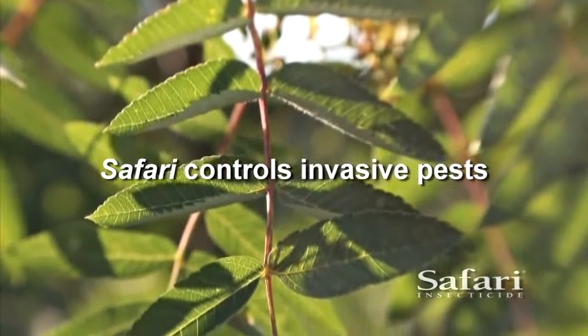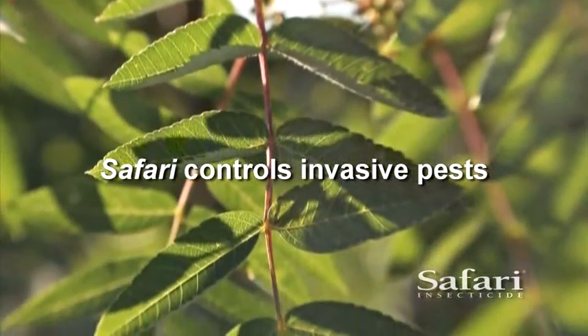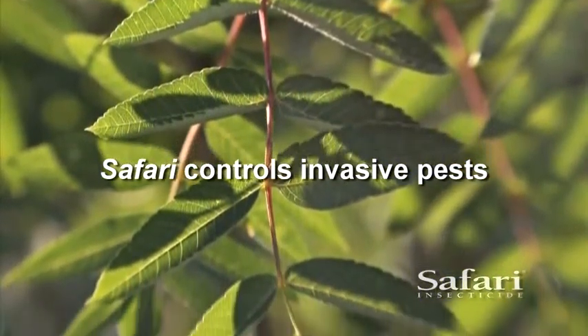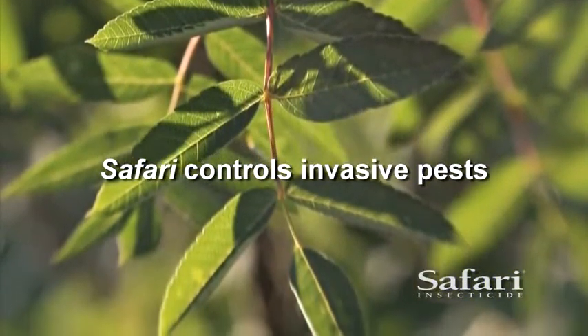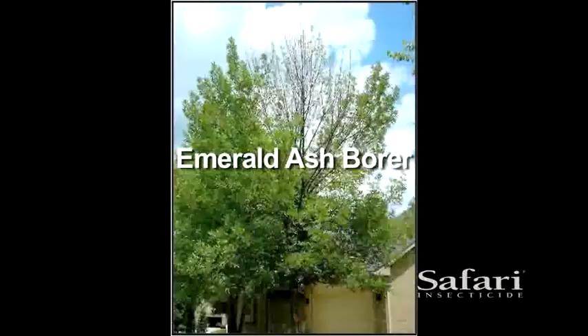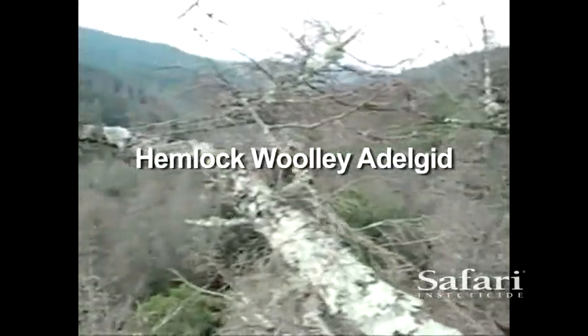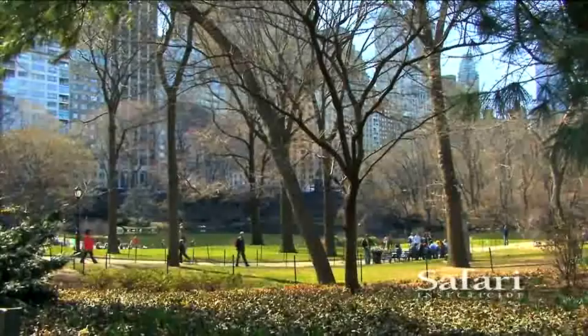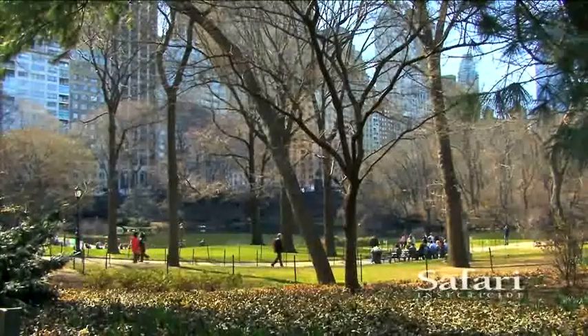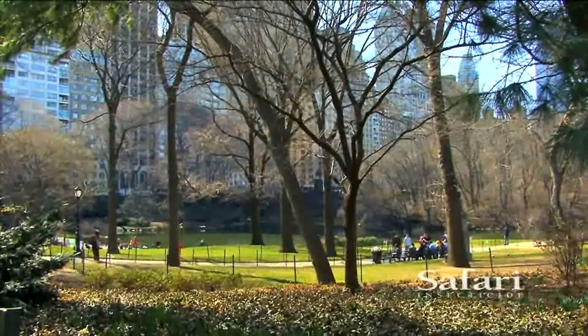Safari's fast, effective control is particularly valuable for controlling and stopping the spread of several invasive pests that have recently emerged as devastating problems in ornamental landscapes, including emerald ash borer, hemlock woolly adelgid, ficus whitefly, and chili thrips. The damage caused by the spread of invasive pests has been felt throughout the United States.